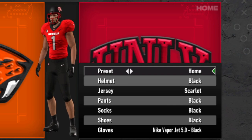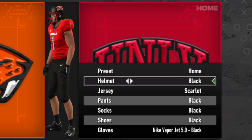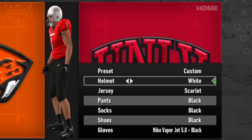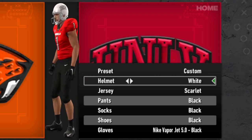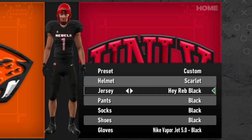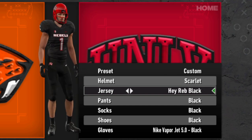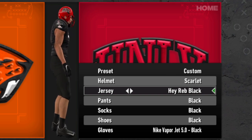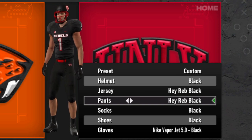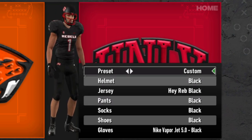UNLV — the Rebels — maybe struggling in the football department these days, but they have okay uniforms. Black and scarlet as the colors: the black helmet, the gray throwback helmet which isn't my cup of tea but isn't terrible, the white that's kind of all-white, and the scarlet helmet. Scarlet jersey and white jersey, throw the gray one in — the gray jersey might honestly be my favorite that they have. And then there's the old 'Hey Reb' version with the cool logo on the shoulders — probably my favorite of their jerseys. Nice red belt touch on the Hey Reb pants.